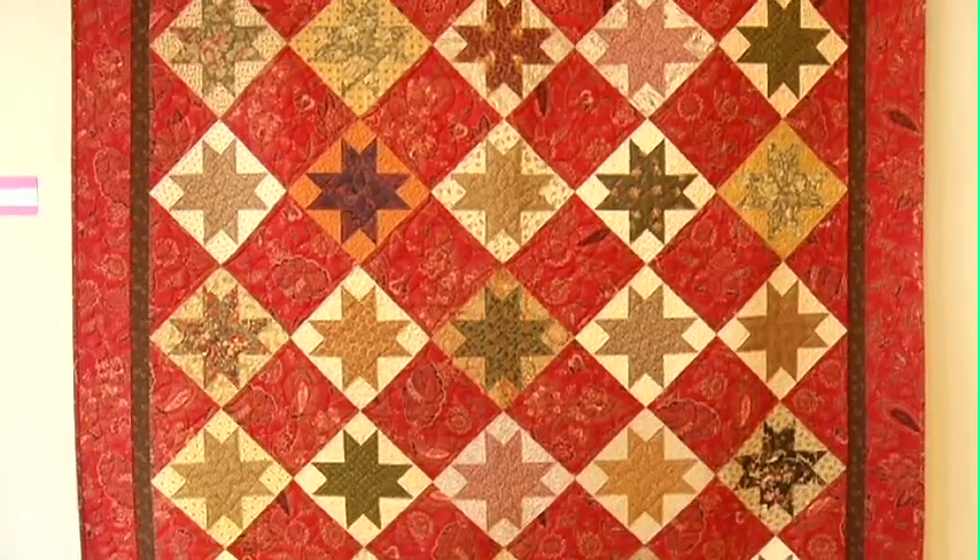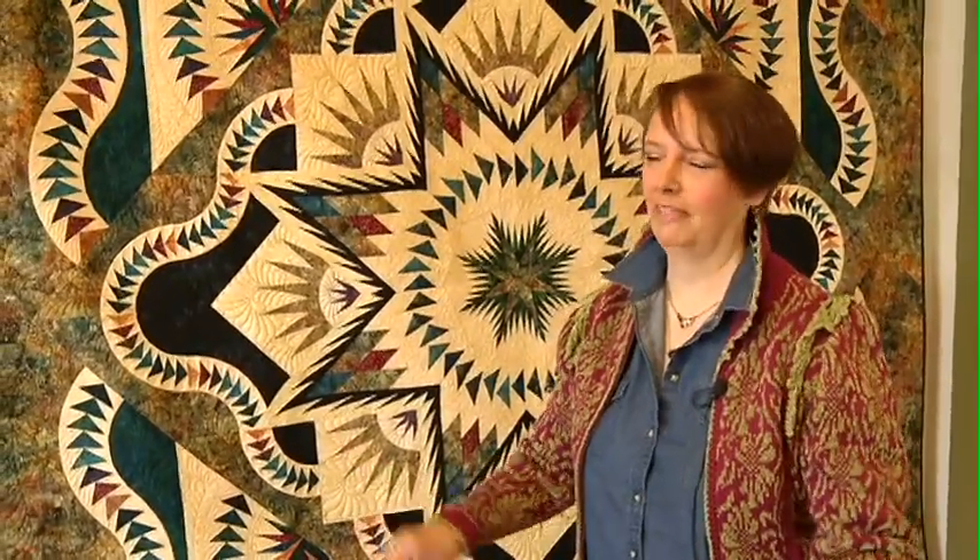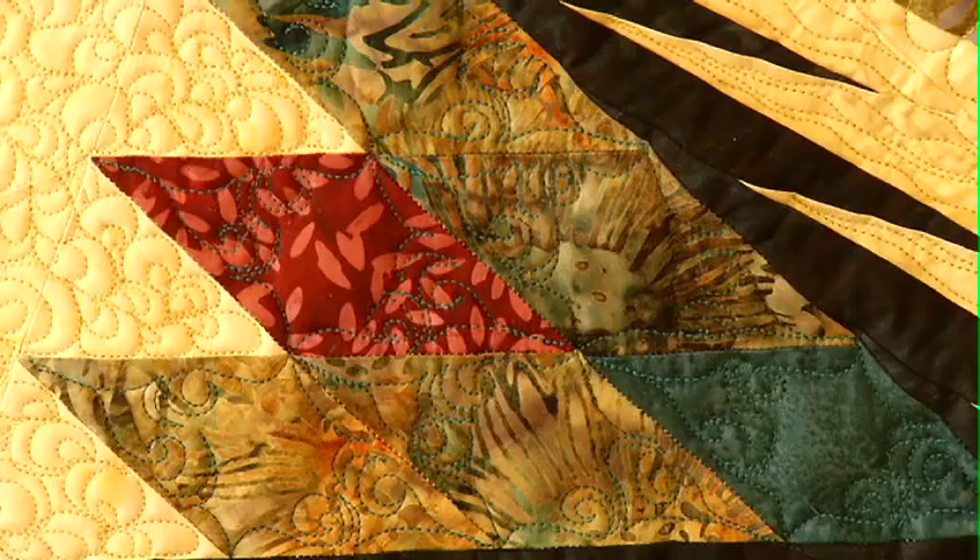Speaking of quilts, there are some amazing pieces. This lady does all the machine quilting herself. If you tried to get someone to do it for you, it wouldn't happen — it would cost thousands because there's so much detail in it, and that's all done on a long arm quilter.